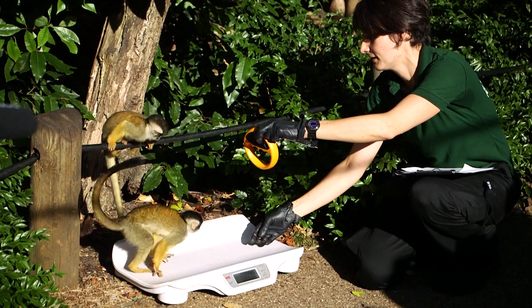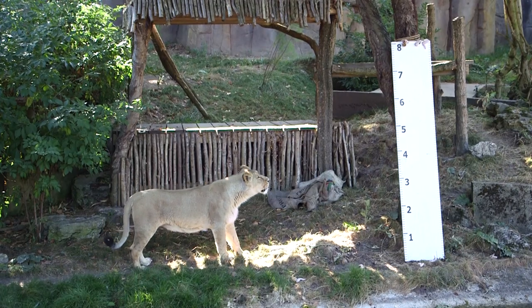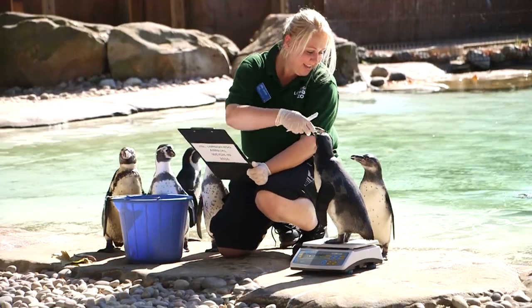So today at ZSL London Zoo is our annual weigh-in and we've got all of our animal keeper teams out around the zoo weighing each of the animals that they're looking after. Big task today.